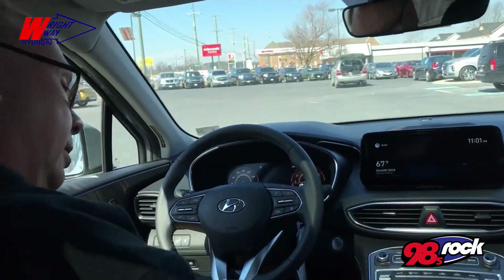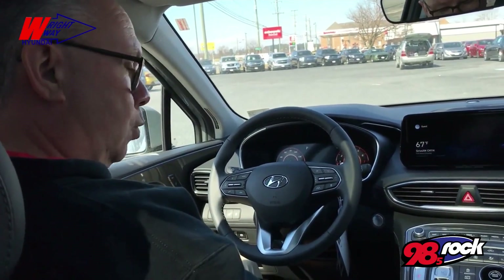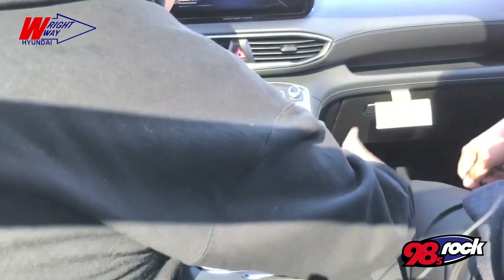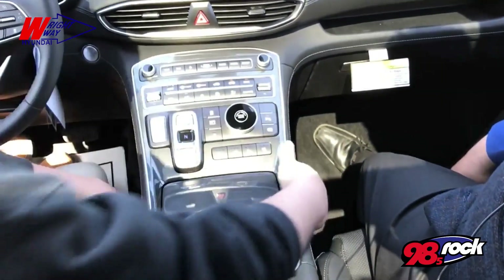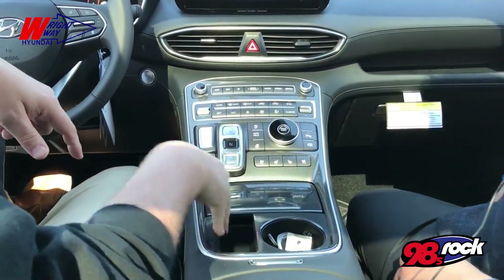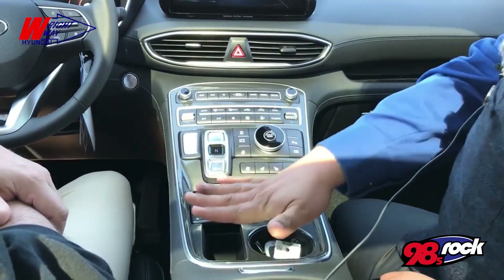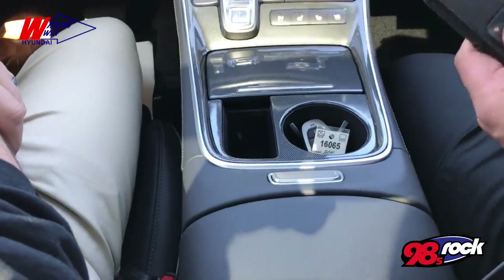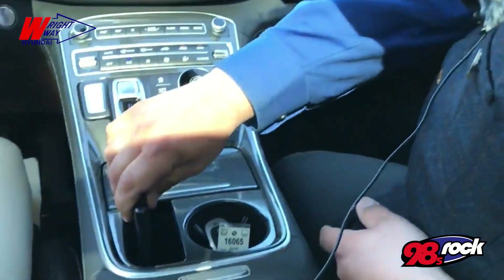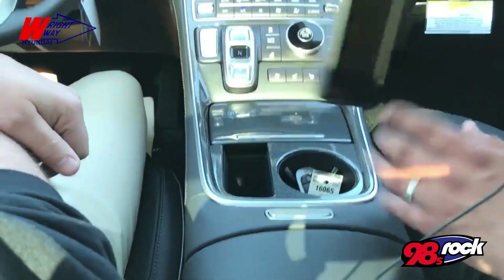We talked about what I call the floating center console. The reason it floats is because it is shift-by-wire with park in the automatic transmission. It gives you this huge storage area — all kinds of storage space under here. There's a small trap door that you actually slide your phone into that charges it wirelessly. I have a fairly large phone with a big protective case, and I was worried it wouldn't fit, but it really just fits right in with room to spare. They really thought about it.